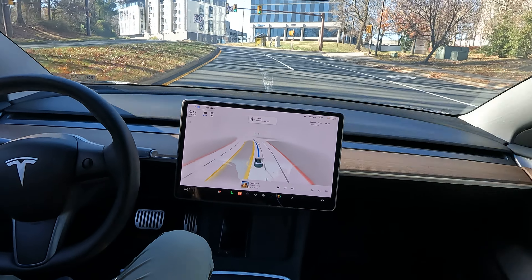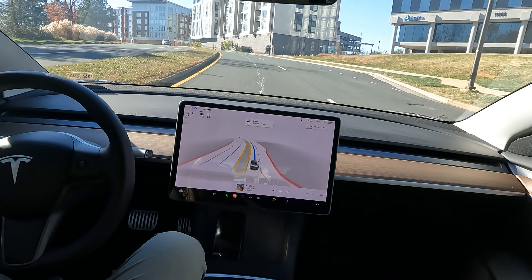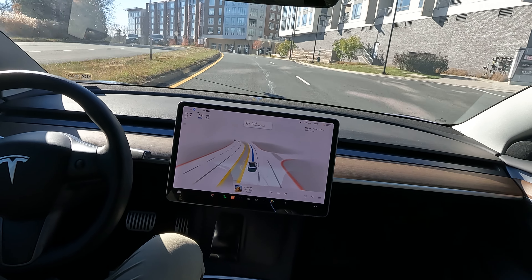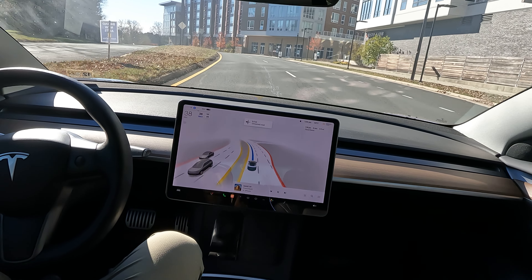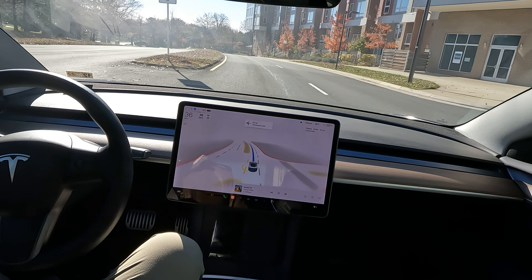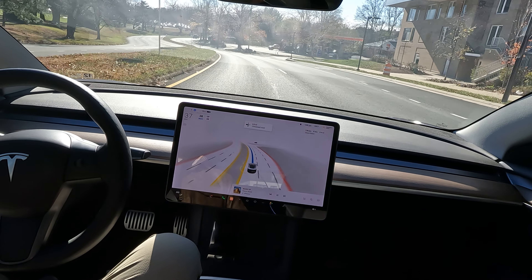All right, what is going on YouTube, welcome to the channel. This is Tesla DMV, got another FSD beta video for you guys. Here we are in Reston, Virginia, right by Reston Town Center, for anyone familiar or local to the area.